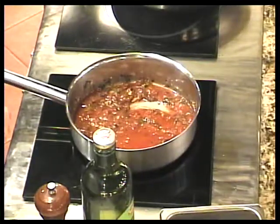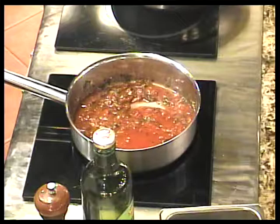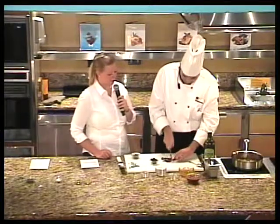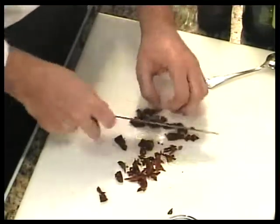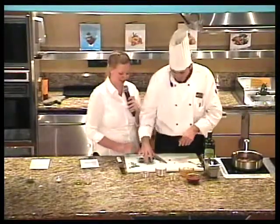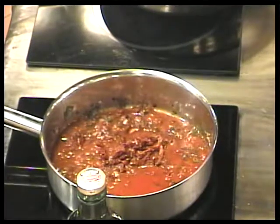Why don't we put the capers and sun-dried tomatoes in yet? Because if they cook too much, they're going to break apart and lose their consistency. So we're going to chop the sun-dried tomatoes a little bit. Also, you're not going to add lots of salt to this sauce because the olives and capers have lots of salt in them already.